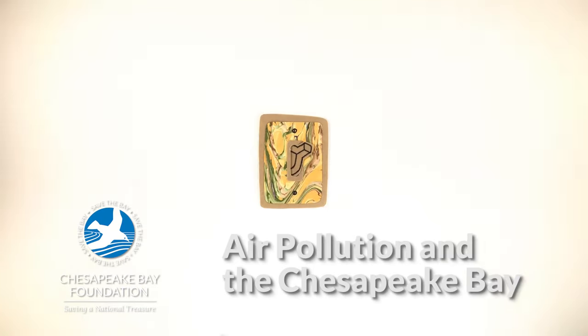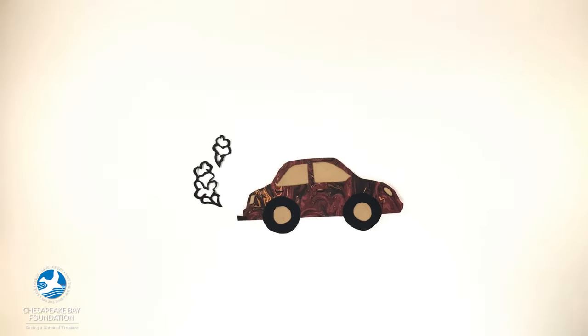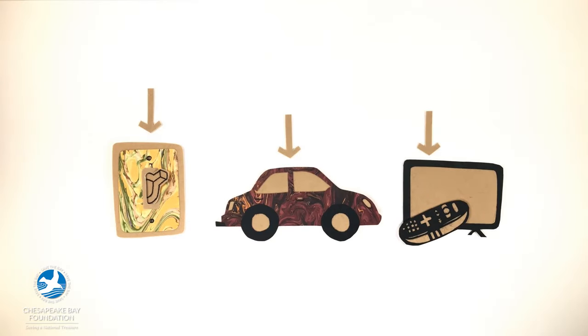What happens to the Chesapeake Bay when we turn on a light, drive a car, or watch TV? All of these things can contribute to air pollution, which has a big impact on the health of the bay and our communities.